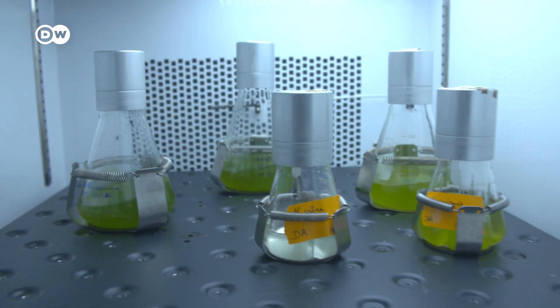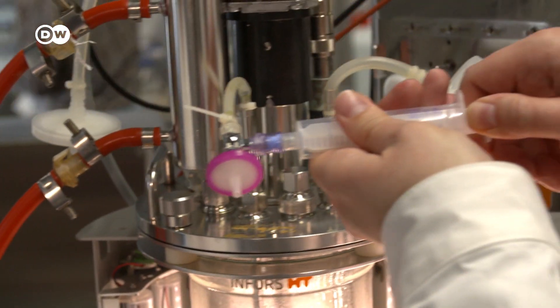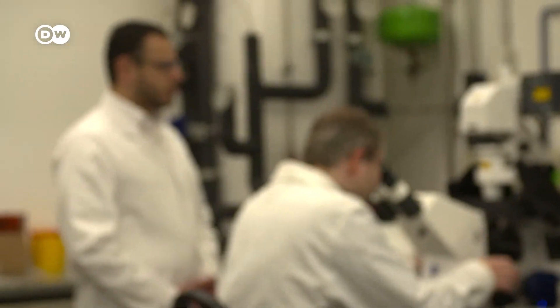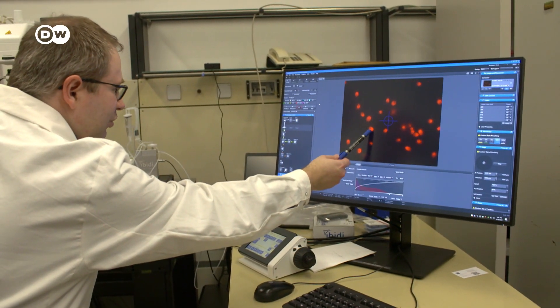Microalgae have been cultivated and researched at the Technical University of Munich for almost a decade. To grow, they absorb CO2 from the air, which is good for combating climate change. Because algae grow much faster than corn or soy, they also consume more greenhouse gases. Simply put, the more algae we eat, the better it is for the climate.